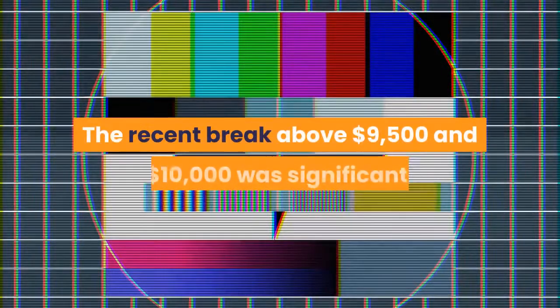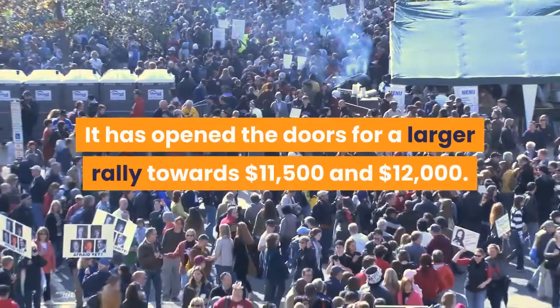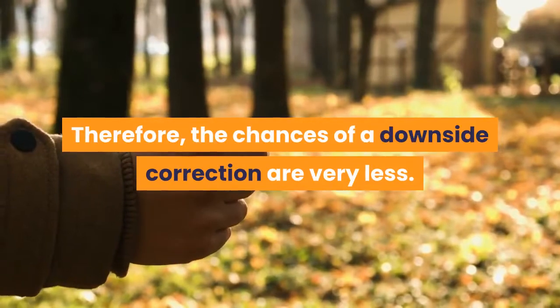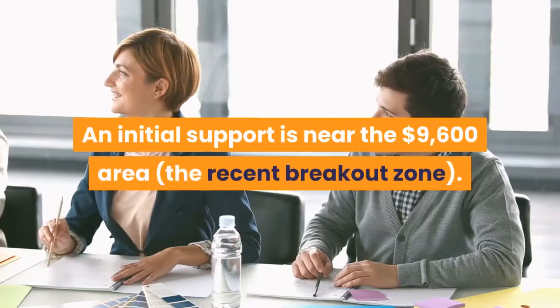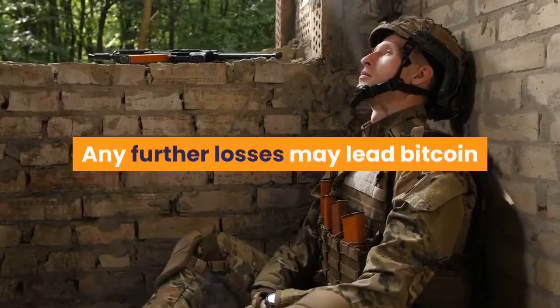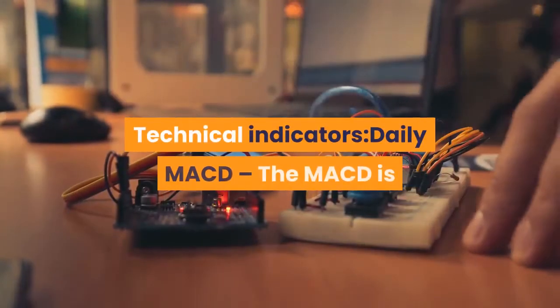The recent break above $9,500 and $10,000 was significant. It has opened the doors for a larger rally towards $11,500 and $12,000. Therefore, the chances of a downside correction are very low. An initial support is near the $9,600 area, the recent breakout zone. Any further losses may lead Bitcoin price towards the $9,000 support area.